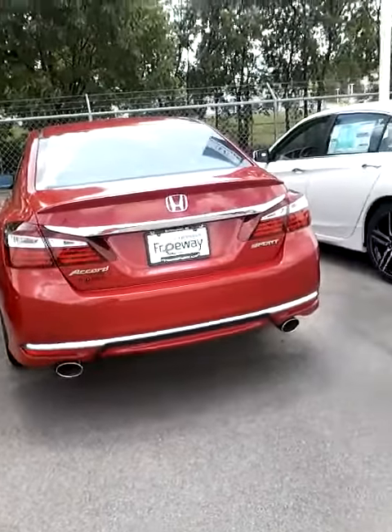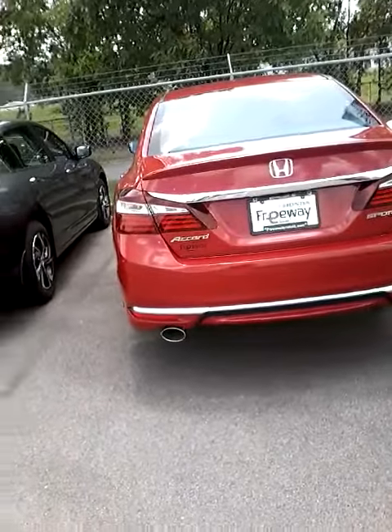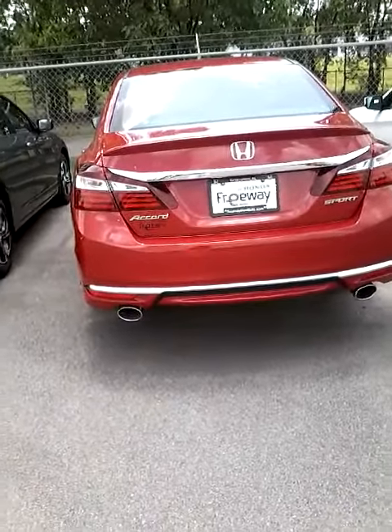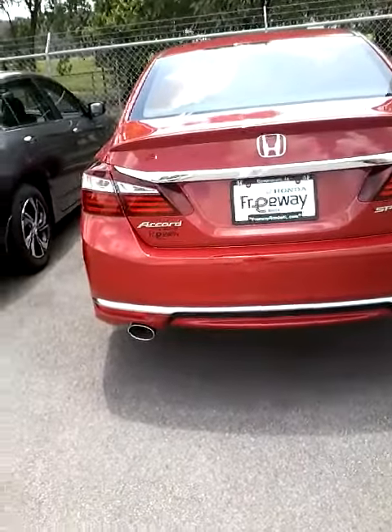This is Annie here at Freeway Honda, and I just want to thank you for your inquiry about the 2016 Honda Accord Sport. This is a red one, and this is the back of the vehicle. All of the 2016s come standard with the backup camera.